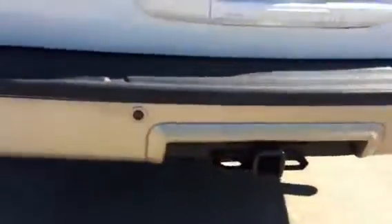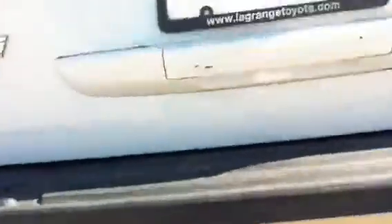We also have our tow package and parking assist. And here's the cargo room, as well as controls to put up and down the seats.